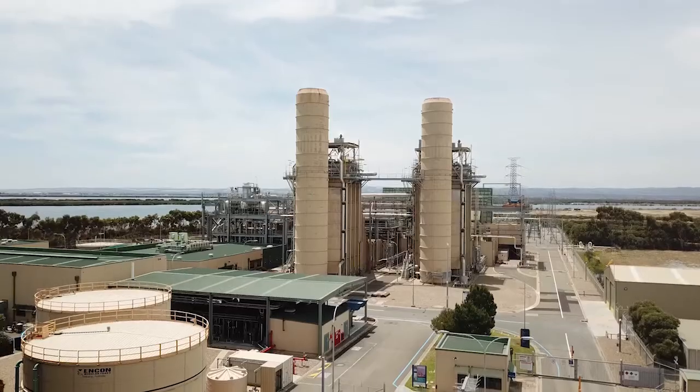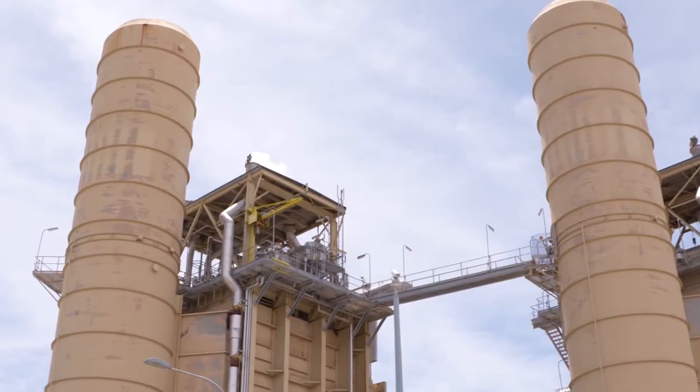How does this power station differ from a conventional coal fired power station? Pelican Point Power Station is a combined cycle gas turbine power station and it has two distinct differences from a conventional gas fired or coal fired power station. It is more efficient, and the reason for that is because the waste heat which comes out from the gas turbines is recovered in our steam generators to produce steam, which drives another generator — the steam turbine generator — producing more megawatts. So for the same amount of gas burned in a conventional power station, we produce more megawatts.